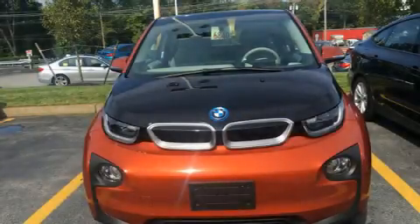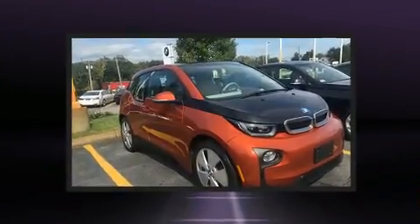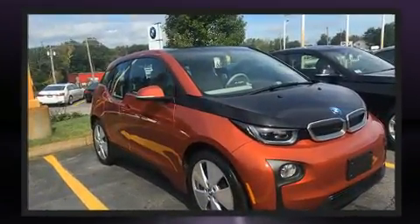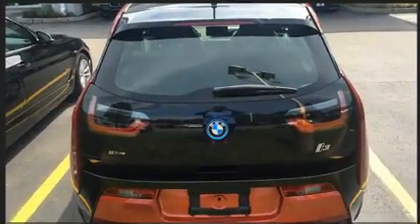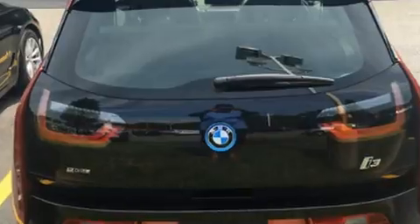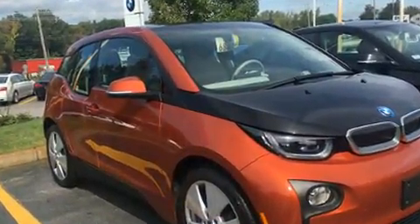Get excited about the 2014 BMW i3. This four-door, four-passenger sedan has not yet reached the 20,000 mile mark. BMW prioritized fit and finish, as evidenced by a leather steering wheel, a trip computer, and an automatic dimming rearview mirror.